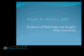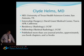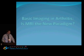Our next speaker is Dr. Clyde Helms, Professor of Radiology and Surgery at Duke University. He received his medical degree at University of Texas in San Antonio. His internship was at Travis Air Force Base in California, his residency in radiology at UCSF, and his fellowship in skeletal radiology at UCSF. He's published more than 200 journal articles, approximately 200 book chapters, and 21 books. He's going to give us a talk today on basic imaging in arthritis: is MRI the new paradigm?